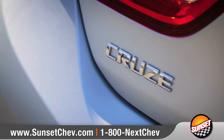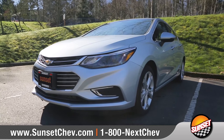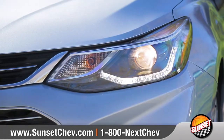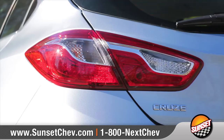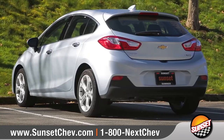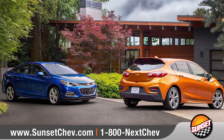Come with us and take a closer look. Cruze features bold, aerodynamic sculpting along with available halogen headlamps with signature LED daytime running lamps. Available 17-inch aluminum wheels and bold, sculpted tail lamps create a noticeably sportier appearance. You also have the option between a sedan and a hatchback.